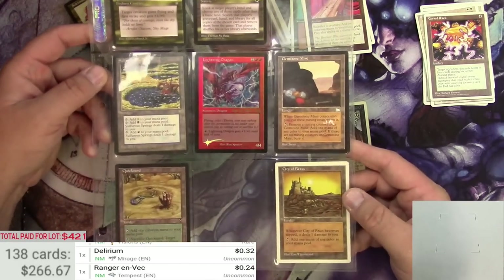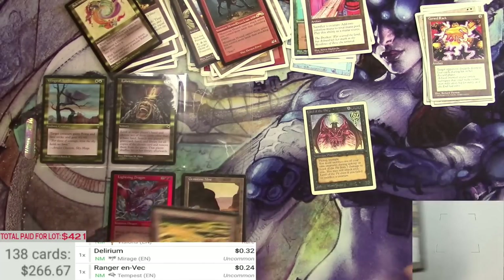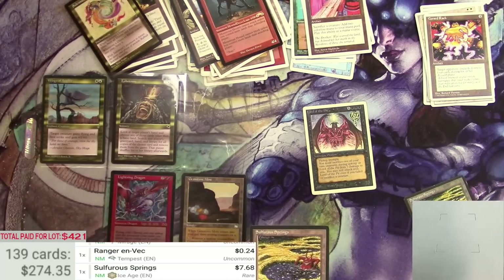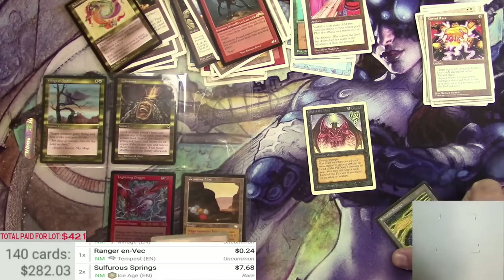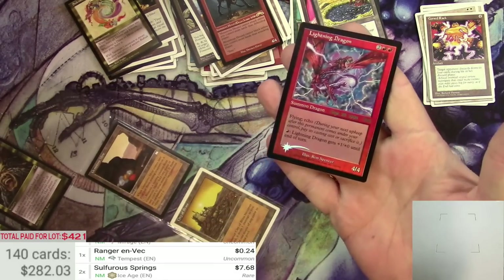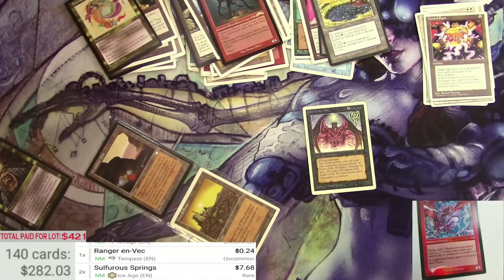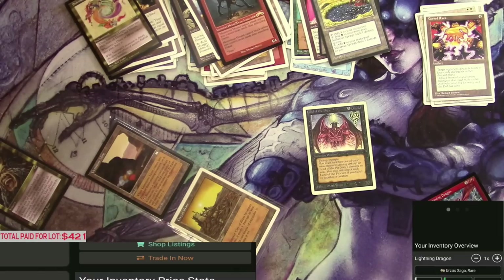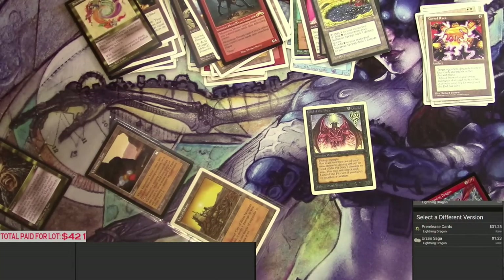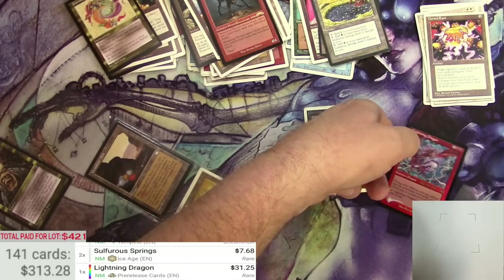On this page there's some good stuff — a Gemstone Mine and a City of Brass, Sulfur Springs. Two Sulfur Springs at $7.68. Another pre-release card — a Lightning Dragon, actually a foil Urza Saga card. That's got to make it a bit of a rarity. $31.25 for the foil pre-release. There's a Saga card and it's in great condition — I'm going to sleeve it right now. It's got a little chip on the corner, bummer. But otherwise it's in really good condition. It's a hit.